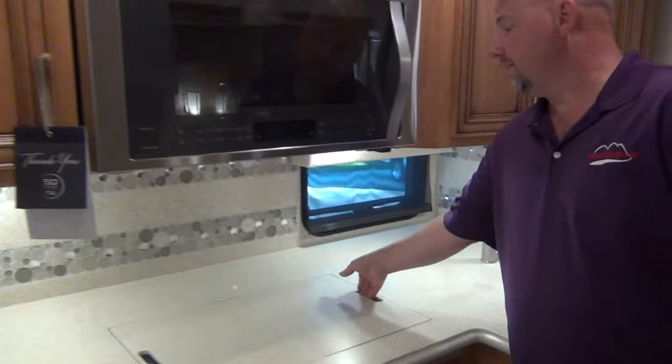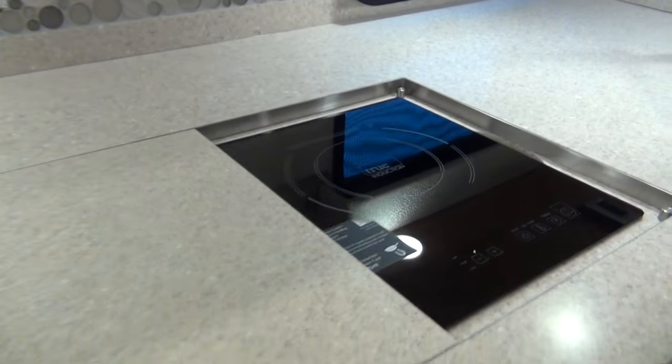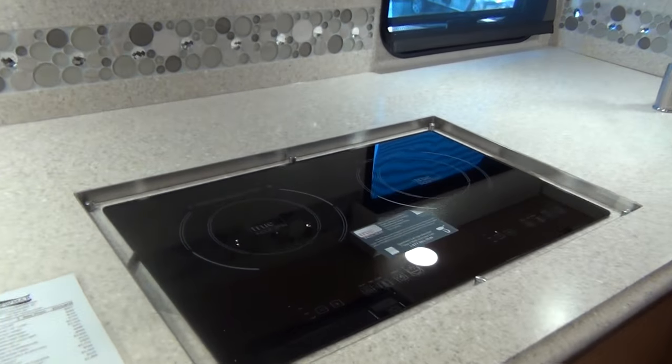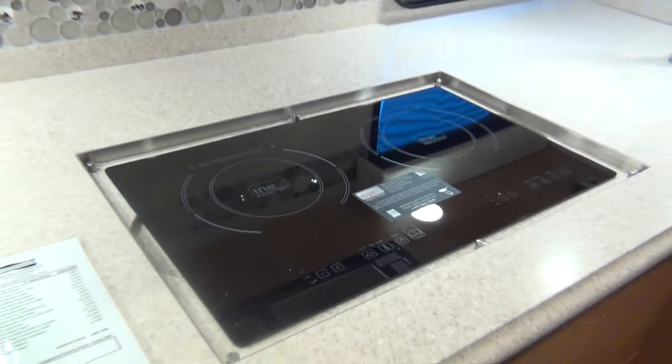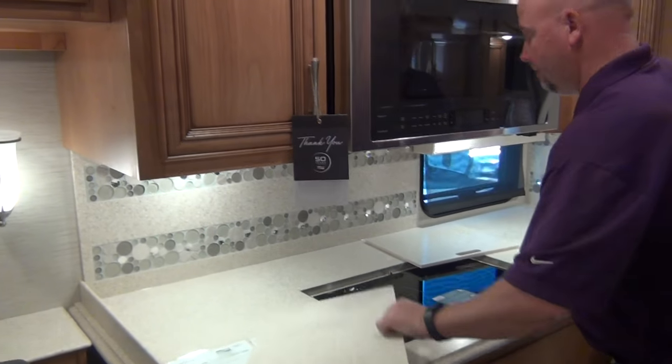The cooktop is a recessed induction cooktop. You can actually pull it out of there and take it outside to plug it in — a sharp feature.